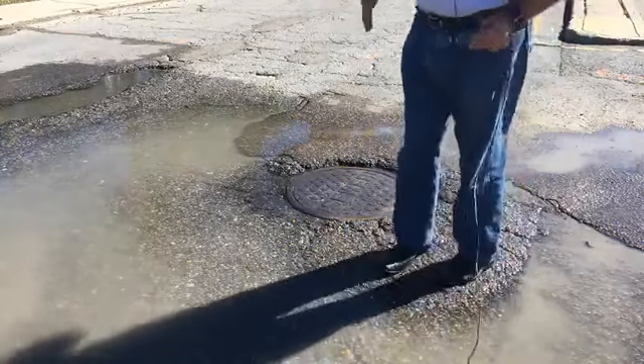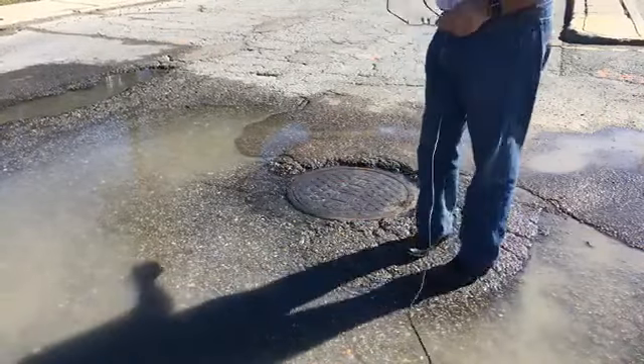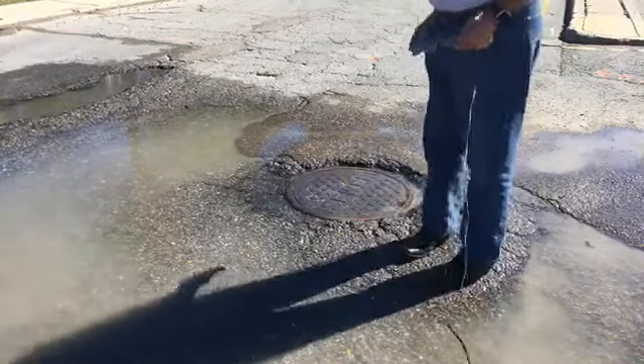Cars come by, you've got to go through it. A couple bicyclists — you've got to get splattered. And when it floods here, when we get rain, it gets really deep really fast.